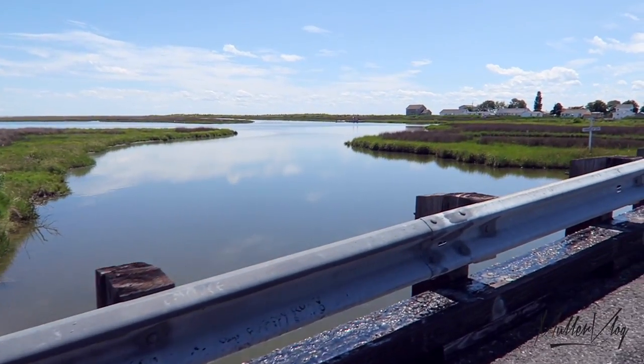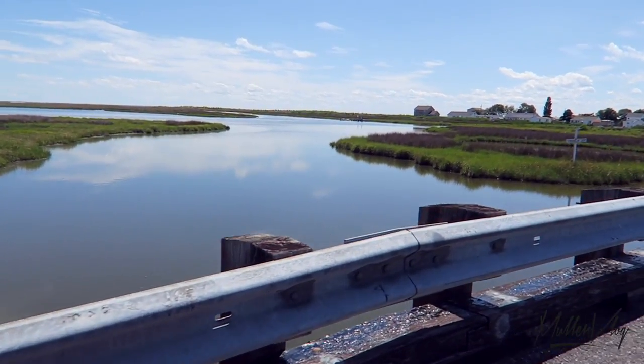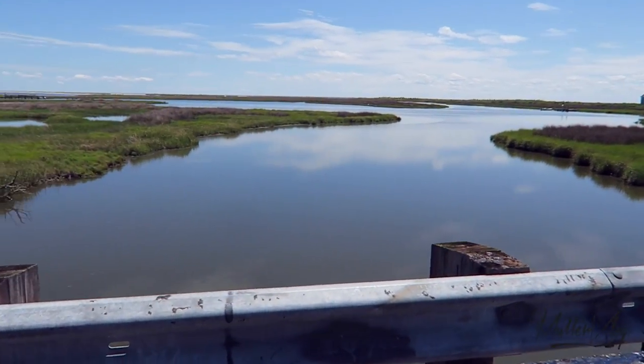This is the highest point on Tangier, and if you'll notice to the right, you'll see that most of the interior is marshland.